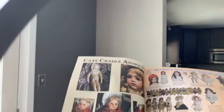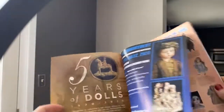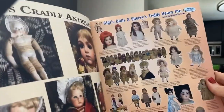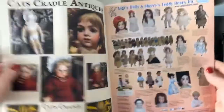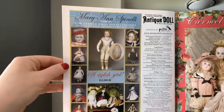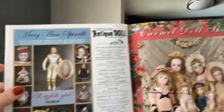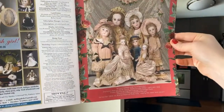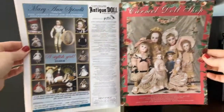Right when you get into the magazine there are some great ads. There are always a lot of really good ads. Marianne Spinelli has a beautiful, stylish girl. Right here we have the Carmel Doll Shop — look at their grouping of wonderful dolls, they just look beautiful. They always do such a great job with their ads.